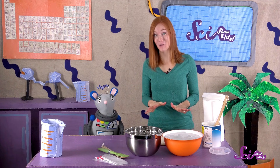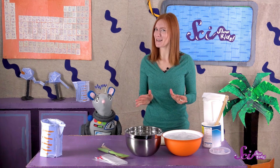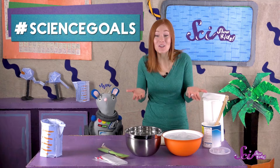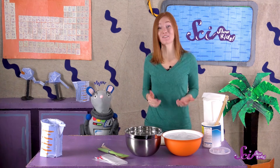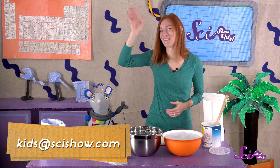So now that we know how blubber works, Squeaks and I are going to cuddle up under a warm blanket and read more about animals that live in cold places. And maybe we'll find out some more fun facts and share them with you! Thanks for joining us for this fun experiment, which was brought to you by our friends at Google! Do you have an idea for an experiment we can try, or are there other animals you'd like to learn more about? We'd love to hear from you! Grab a grown-up and leave a comment down below, or send us an email to kids at scishow dot com. Thanks, and we'll see you next time here at the fort!